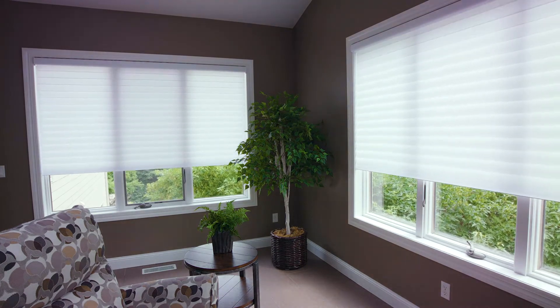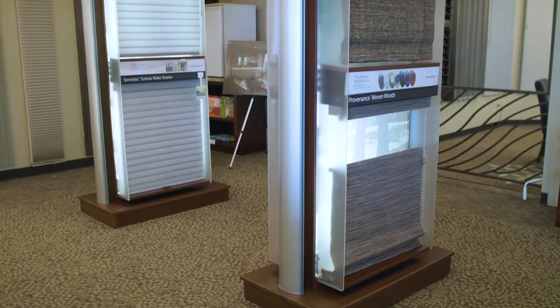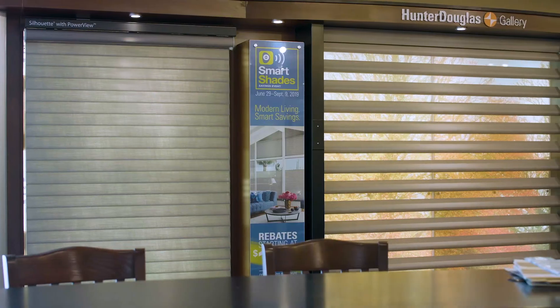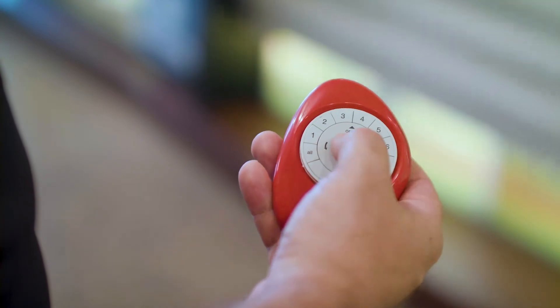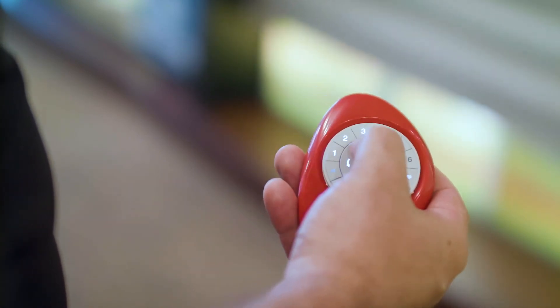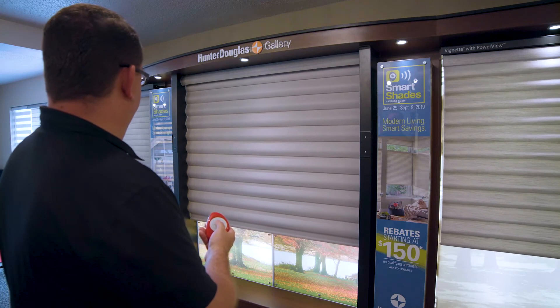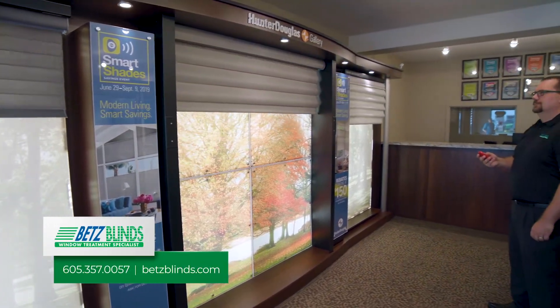The homeowner was ecstatic — she went from room to room letting us know how we not only met but exceeded her expectations. The window shades and blinds are always evolving, and the thing we've seen recently is a surge in people looking for motorization and automation. Due to the fact that it's become almost a standard in some homes, we can integrate with Alexa, Google, and those sort of whole home automation systems.